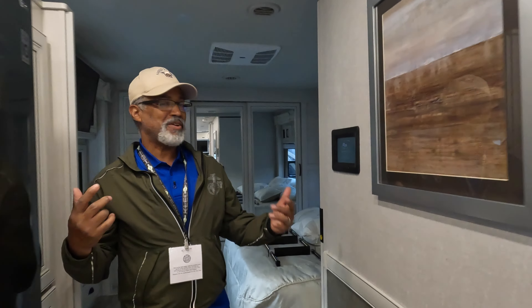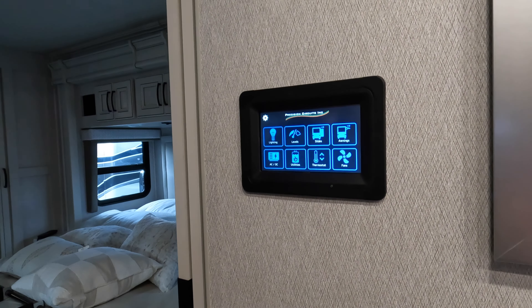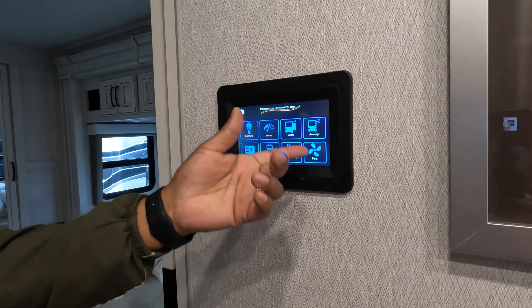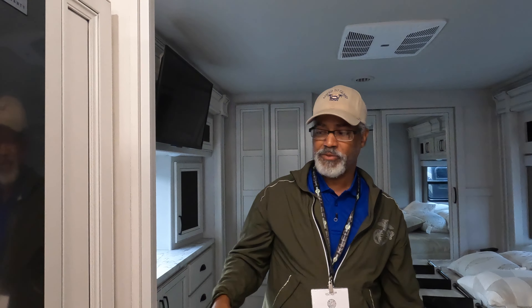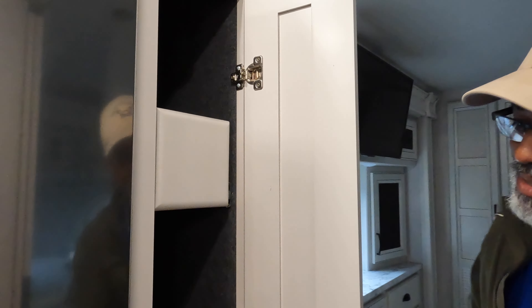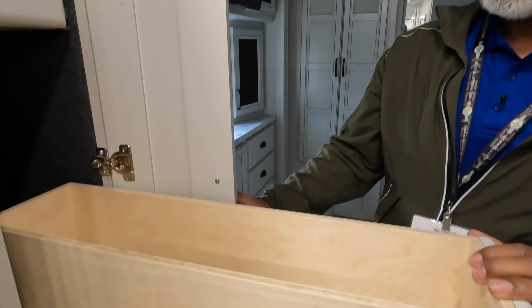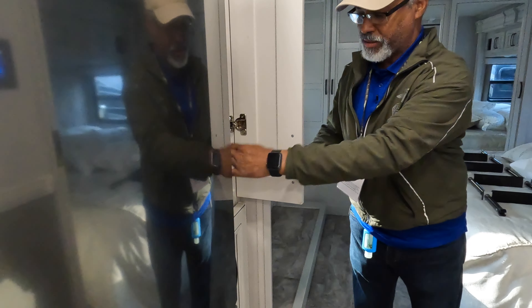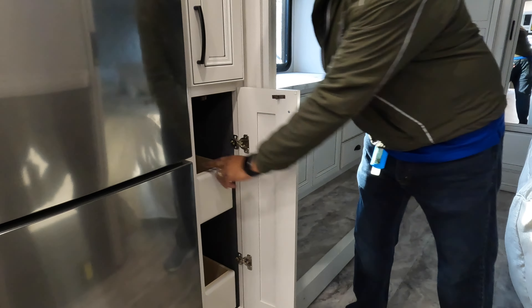Moving into the bedroom area, we pass the Precision Circuits panel, which does all your levels, lighting, slides, awnings, utilities, etc. Before the bedroom, you have some more pantry space with slide-out drawers — two of them in there, and two more slide-out drawers at the bottom. That's an interesting pantry.